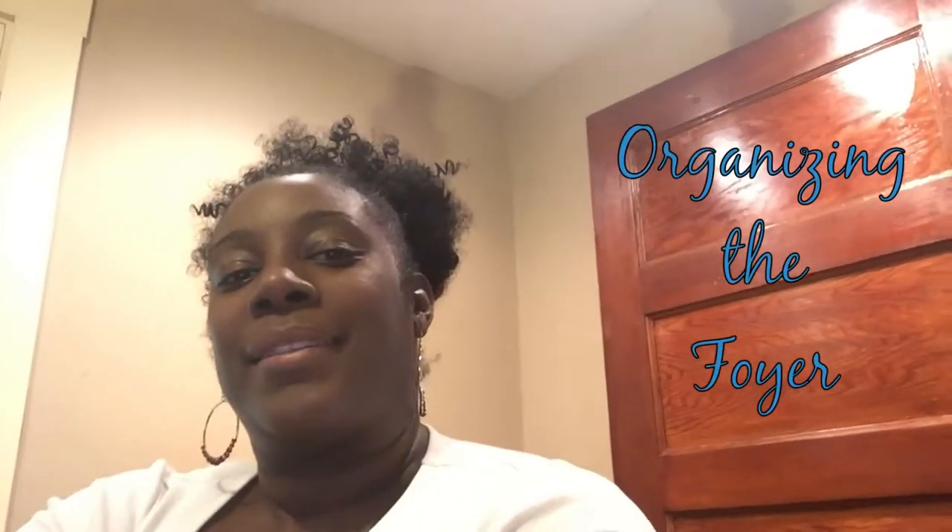Hi everyone, welcome back to my channel! Today I decided to tackle my foyer. It's been quite a mess for the last two weeks, and just recently I almost fell because of the mess, so I decided today's the day — and why not make a video of it?